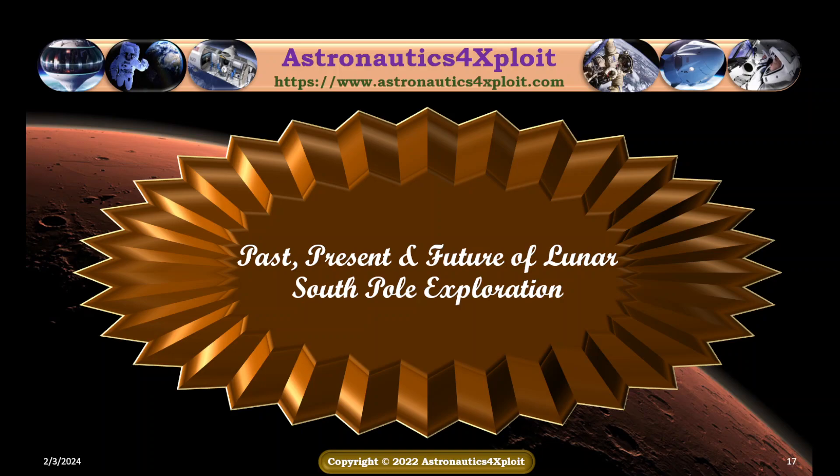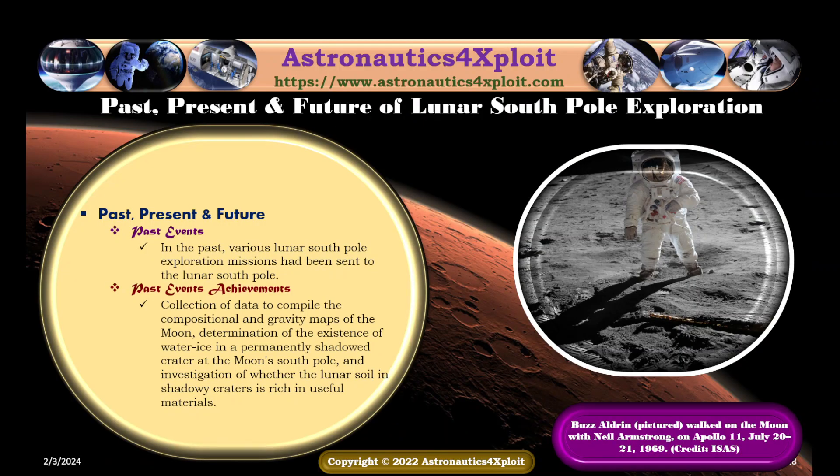Past, present, and future of lunar South Pole exploration: various events took place in the past, are taking place in the present, and will also take place in the future regarding lunar South Pole exploration. In the past, various lunar South Pole exploration missions had been sent to the lunar South Pole. Collection of data to compile the compositional and gravity maps of the moon, determination of the existence of water ice in the permanently shadowed craters at the moon's South Pole, and investigation of whether the lunar surface contains useful materials are some of the past achievements.